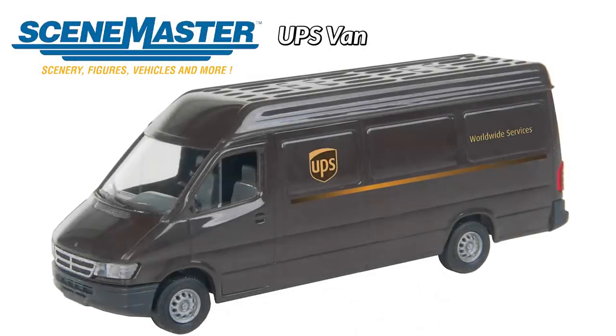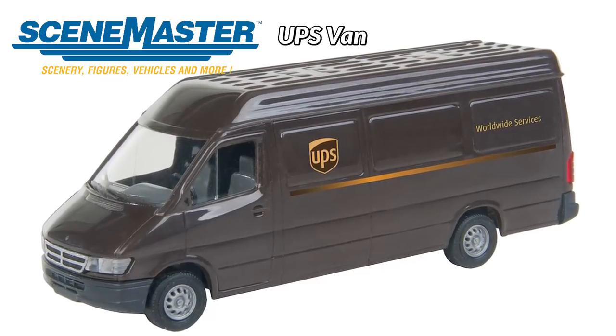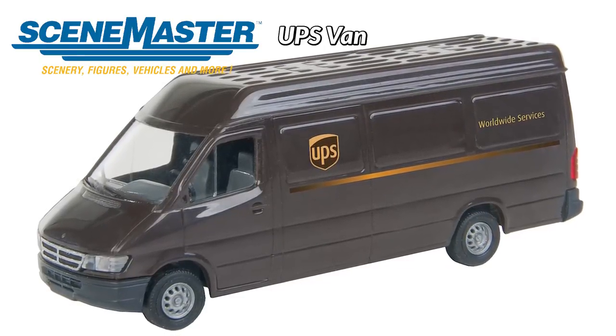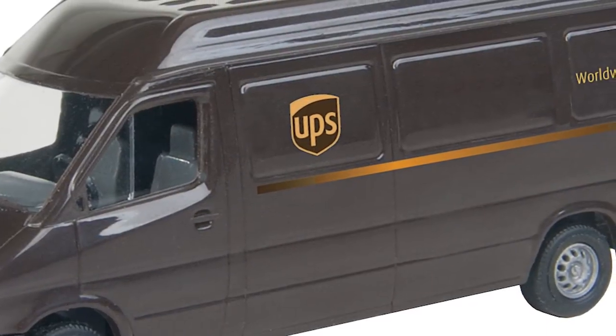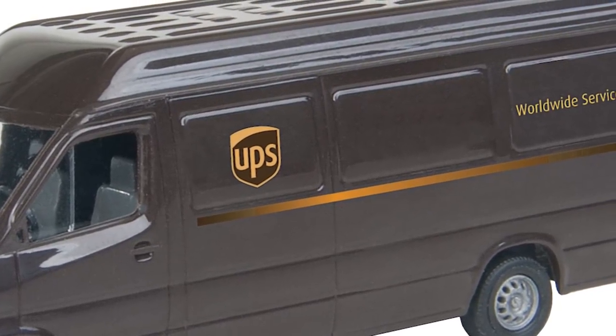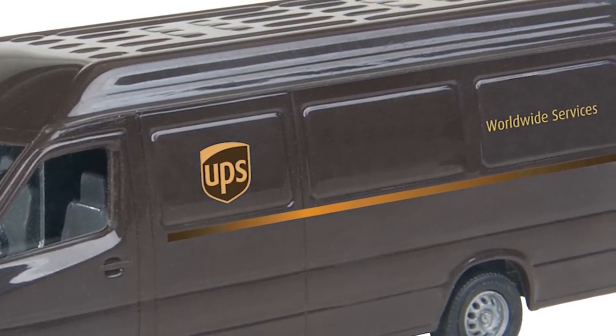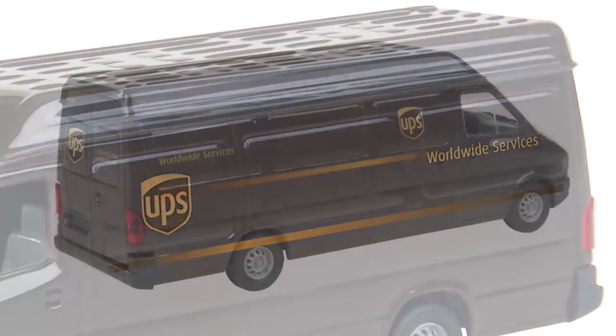Meet the newest member of the Seamaster Vehicle Fleet, the UPS Delivery Van. These are in stock and ready to ship today. Parked out front or hurrying along city streets, this HO model is typical of the smaller vehicles on the job all across North America. Officially licensed by UPS, the model comes in the correct brown and gold with authentic lettering and logos, and includes modeler-applied side mirrors for the finishing touch.